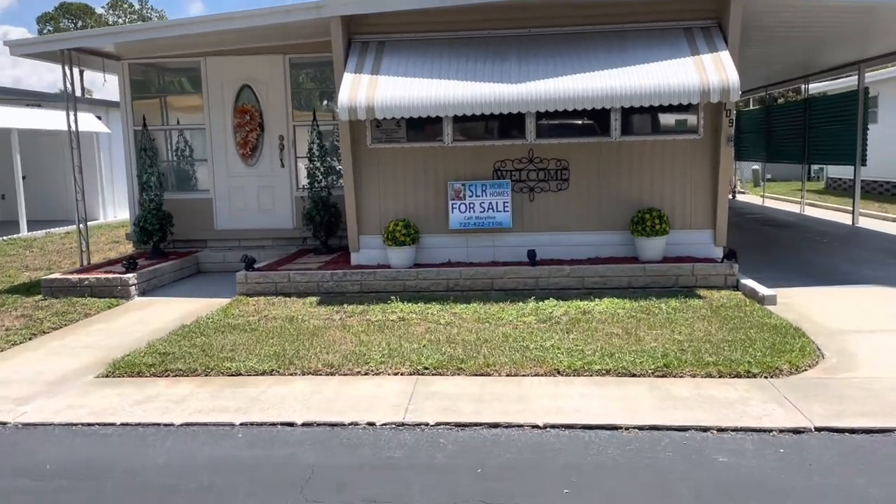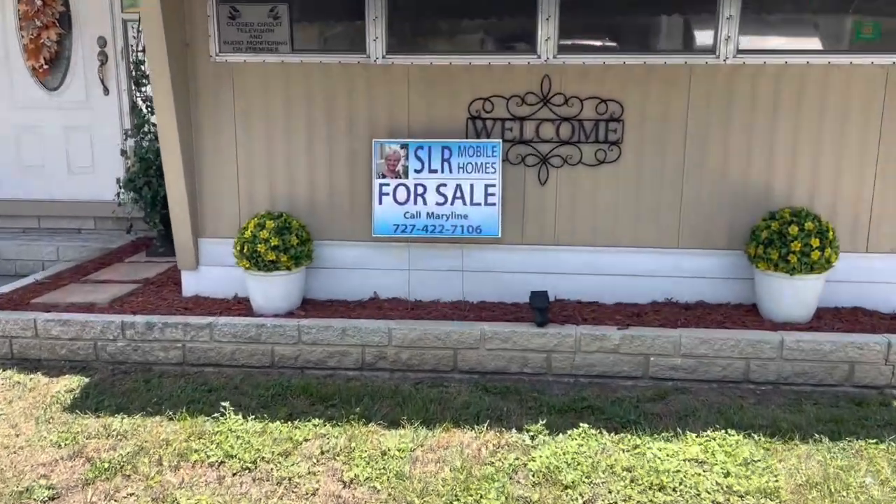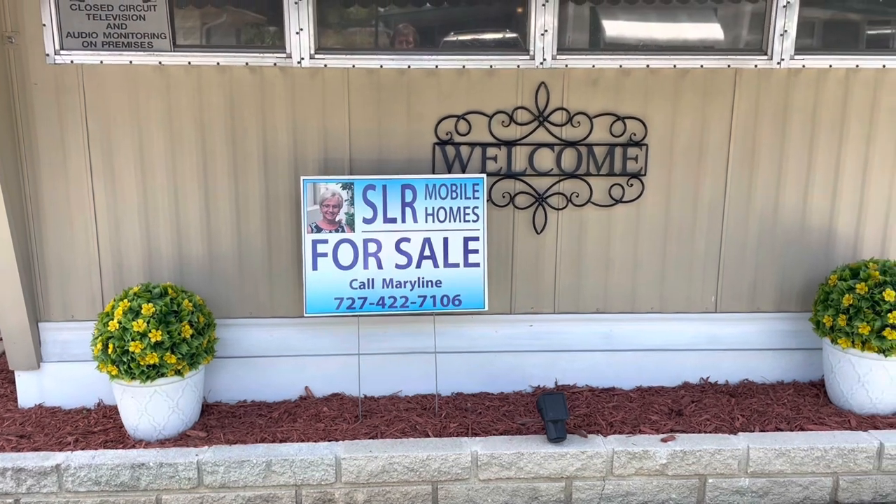Hi, this is Greg, SLR Mobile Homes. I'm over here in Blue Horizon Mobile Home Park. This home is listed by Marilyn — there's her name and number, you can give her a call.